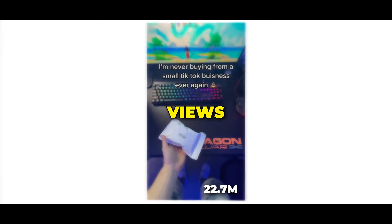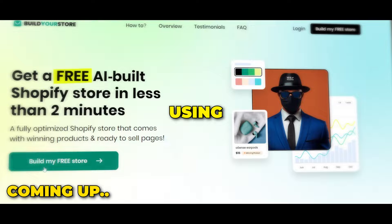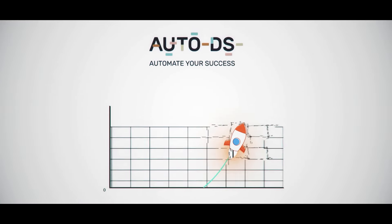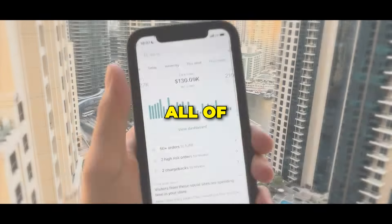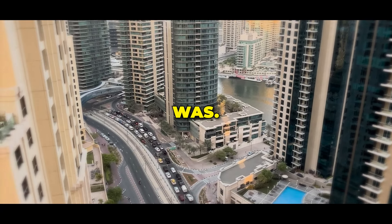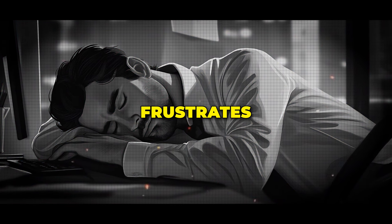You can get millions of views and go viral without spending a single dollar. Build an entire dropshipping store in seconds using AI. And tools like AutoDS will help you streamline the entire process — from finding and sourcing winning products to fulfillment, branding, pricing, and inventory. All of that has made e-commerce 10 times easier than it ever was. And seeing so many people sleeping on these opportunities frustrates me.